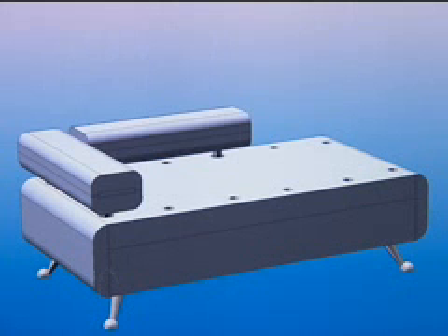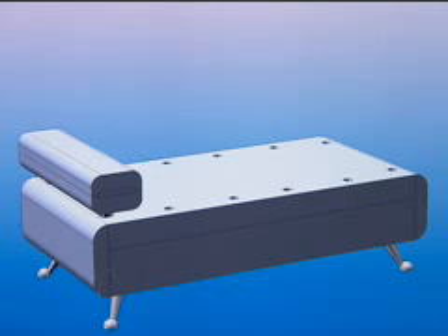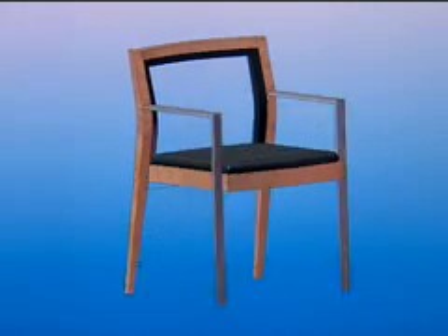The thing that excited me the most was the ability to do complex surfaces. In furniture, if you want to be interesting and innovative, there's always complex shapes involved. I needed to be able to create those easily.